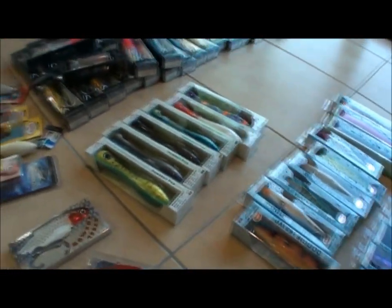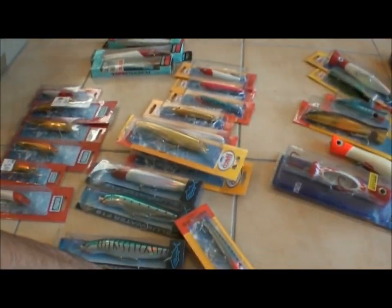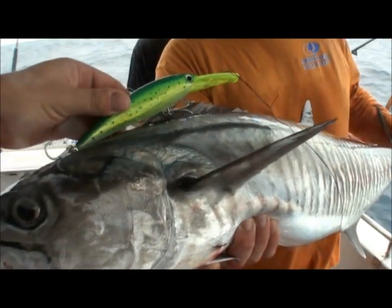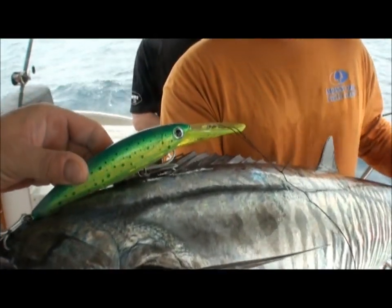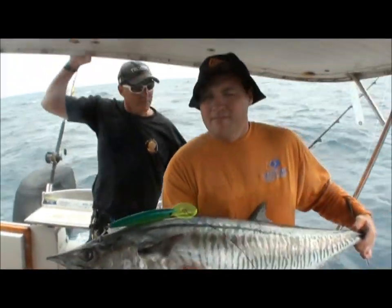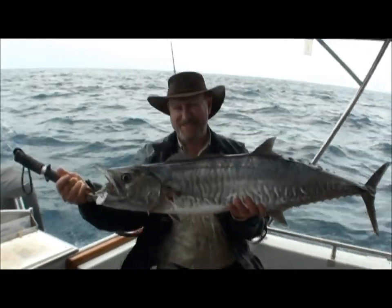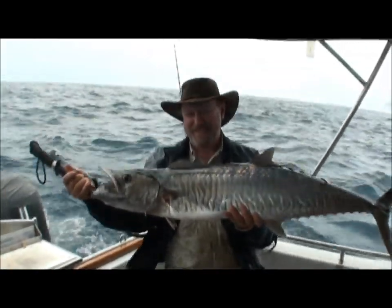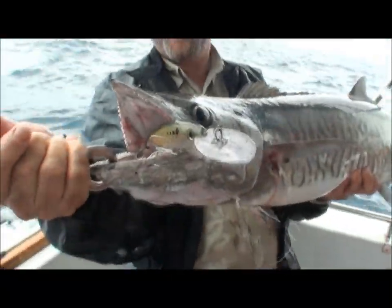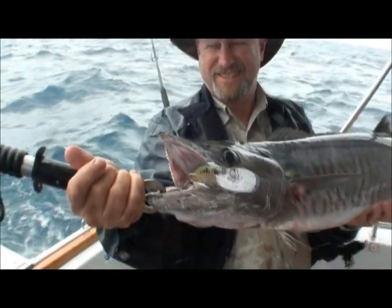Good selection of lures there — they're my favorites and they produce fish. Nice one on the X-Wrap — that's an X-Wrap 30, extra deep diver. That's a quality Spanish, well done Norm! X-Wrap 20 Plus — all right, well done!